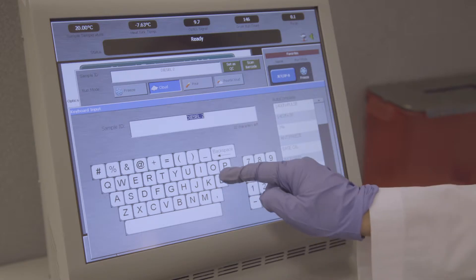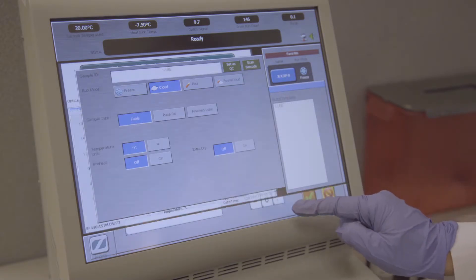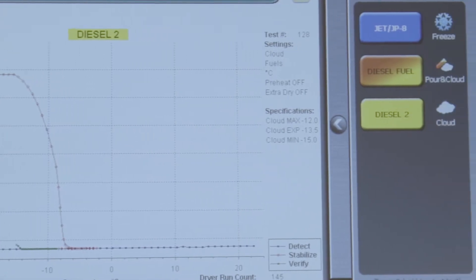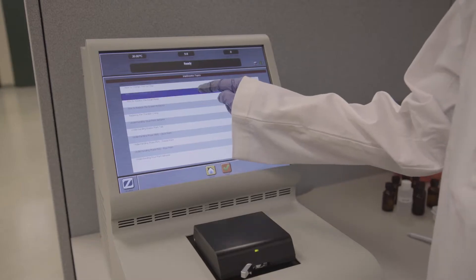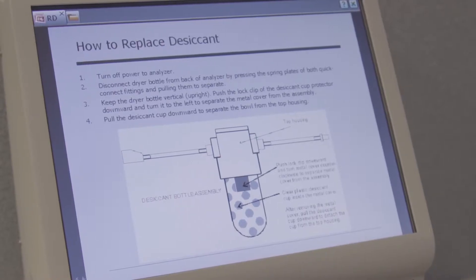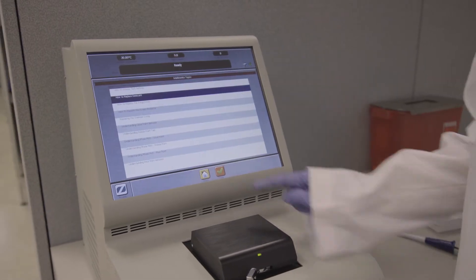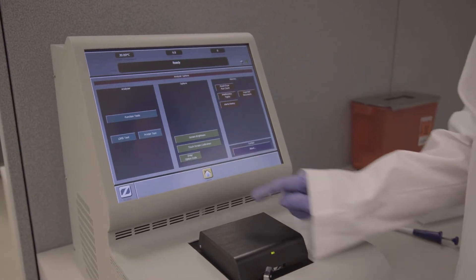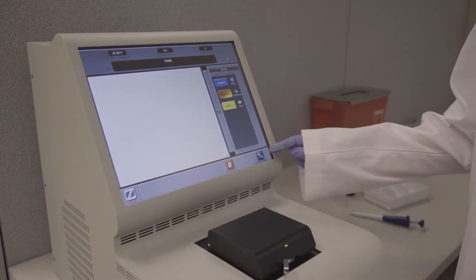The 70XI series has a user-friendly interface that allows you to quickly program and select one-touch favorite tests and displays easy-to-read information. The 70XI interface offers a quick and responsive solution and self-guided tutorial, all on a 15-inch full-color touch screen, with system checks that verify performance and detect problems with critical components.